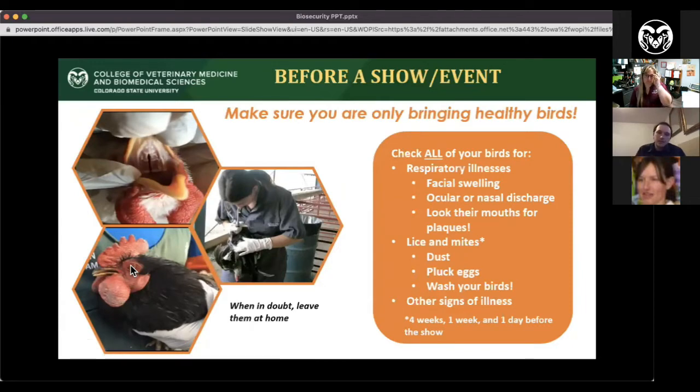For show preparation, make sure you're bringing healthy birds. Do quick checks for respiratory illnesses — most poultry diseases are respiratory and will show signs like nasal discharge, ocular discharge, or plaques in the mouth. Always check for bugs. You want to start washing and checking your birds about a month ahead of time, then again a week before, and again the day before the show. Apply permethrin dust to make sure they're clean and bug-free. When in doubt, if they might be sick, just leave them at home — stress can bring out disease in birds that are carriers.